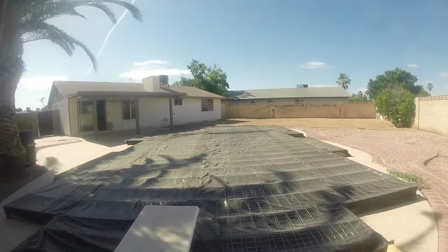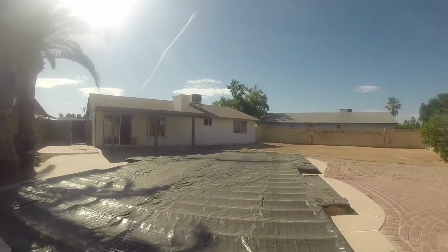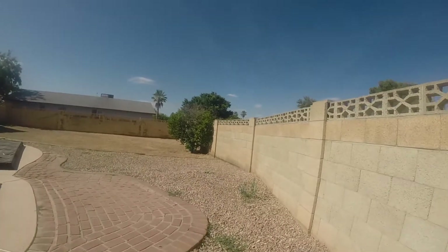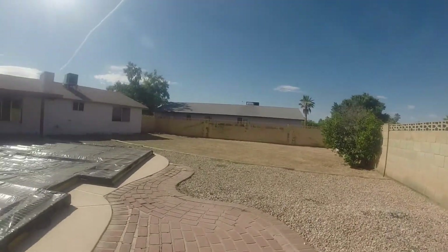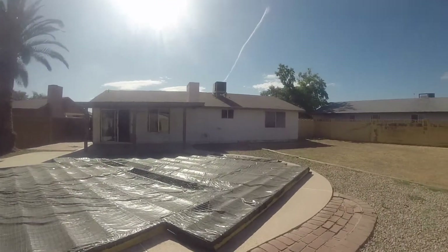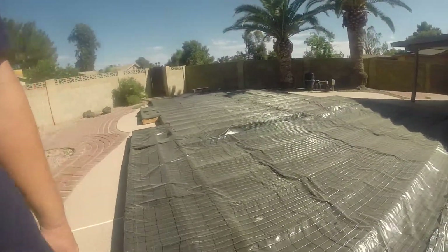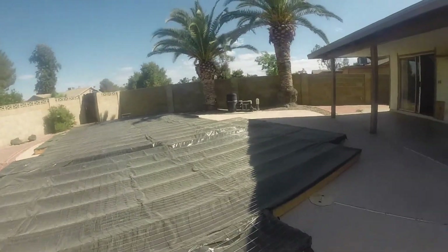There's a pool in the backyard, but the pool has been empty for years, so the surface has popped. The bank has put a cover over the pool so that no one gets injured. A couple of things I like about the house: the huge yard, and the fact that it's in a cul-de-sac with no homeowners association. You also have an RV gate here.